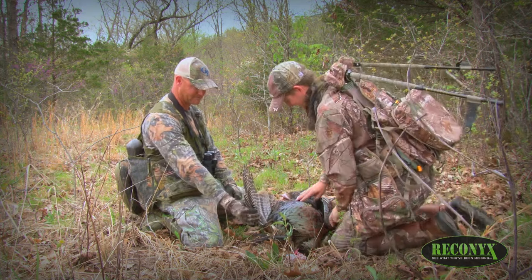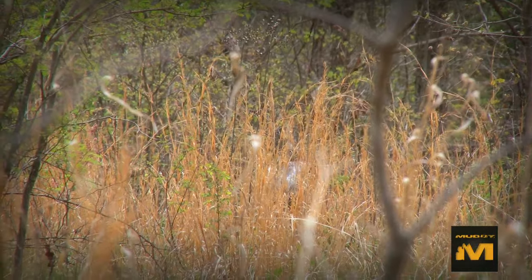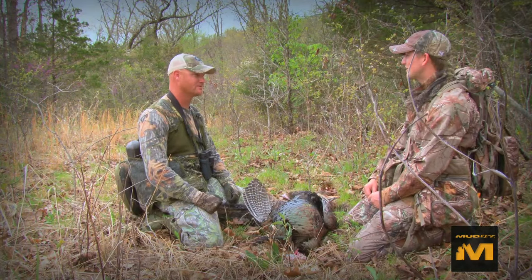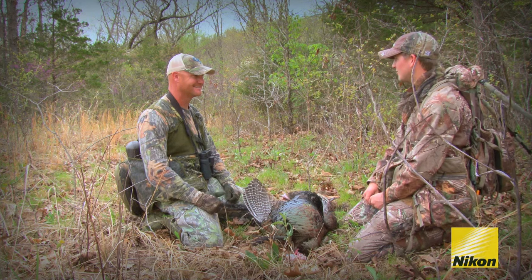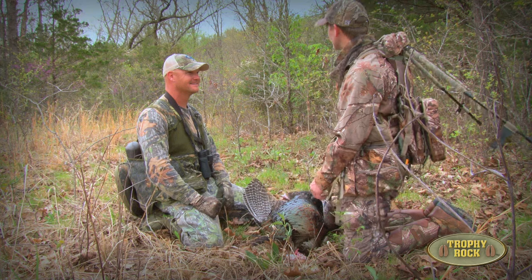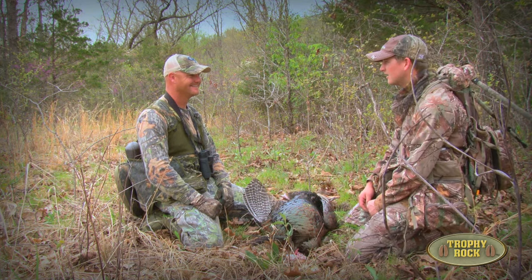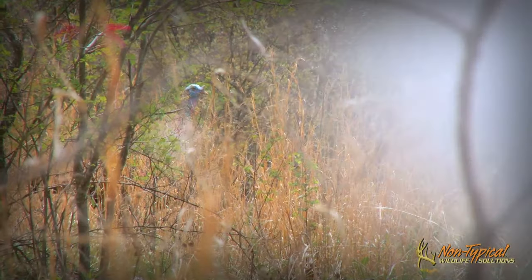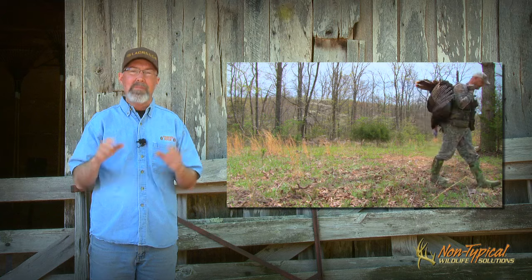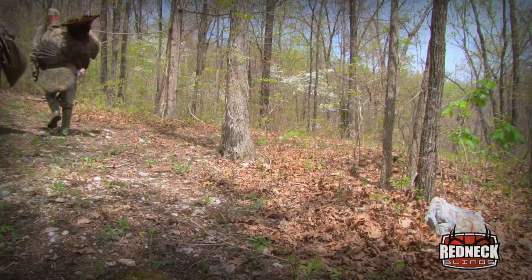He was wearing me out. I could hear him dragging his wing feathers on the dirt. But when he dropped strut and I seen him lower his head, I thought he's coming in this time. I didn't want to let him get any closer. He stepped out, and he was behind all that broom sedge. He turned around and threw that head up and was looking — and boom. Hunting with family and friends is always exciting, but adding to that, tagging a tom and providing some delicious meat for the family makes it a really successful spring.